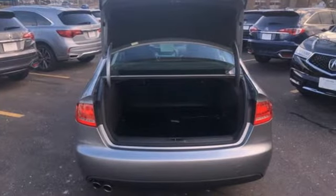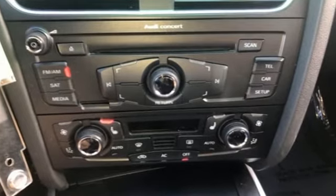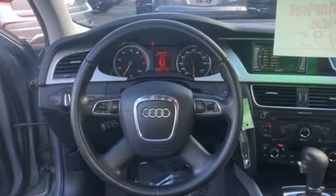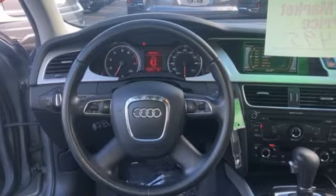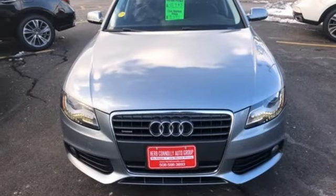This from Edmunds.com: In creating the interior of the A4, Audi has not overlooked what was arguably one of the outgoing A4's key selling points — supreme quality that makes more expensive cars look cheap by comparison. Audi doesn't follow trends, it sets them. See what it can do for you when you take it for a test drive.